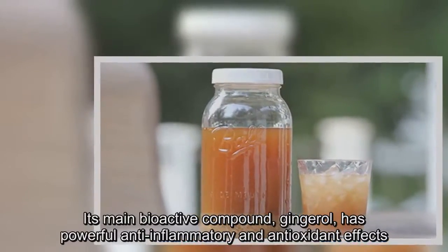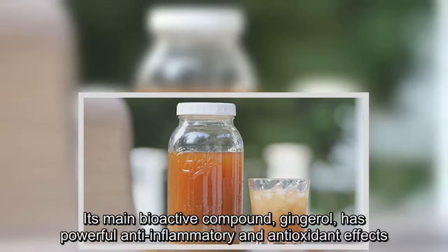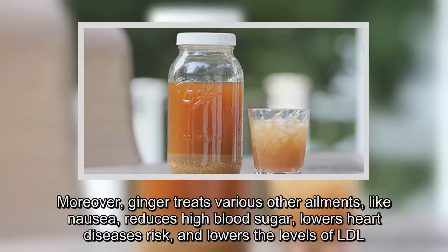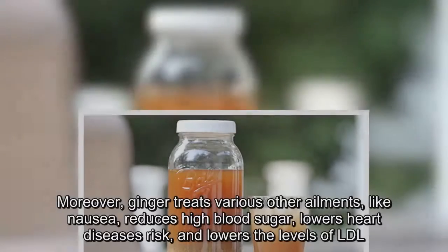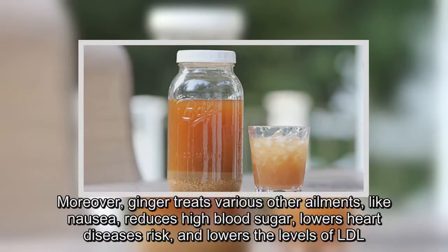Its main bioactive compound, gingerol, has powerful anti-inflammatory and antioxidant effects. Moreover, ginger treats various other ailments like nausea, reduces high blood sugar, lowers heart disease risk, and lowers the levels of LDL.